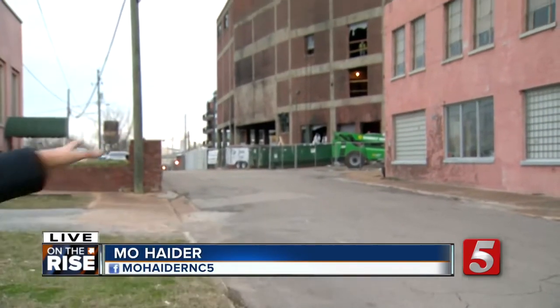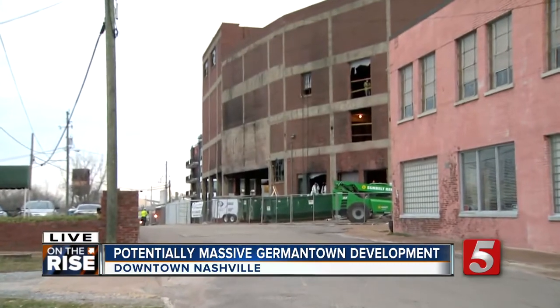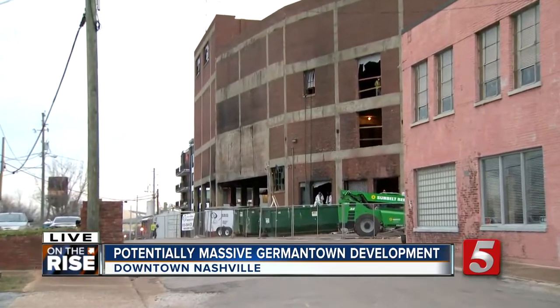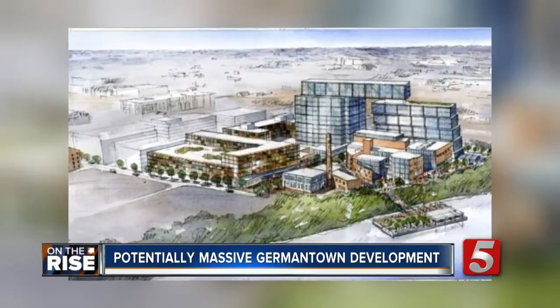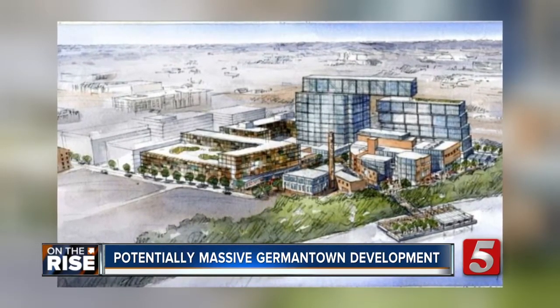Well, Adam, I'll tell you what — something you shouldn't expect to see is this meatpacking plant just right behind me. It's been closed down for decades now. It's going to come down as part of this new development after investors are shelling out more than $30 million just to get this project going, according to the Nashville Business Journal.